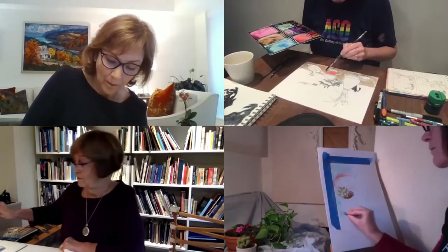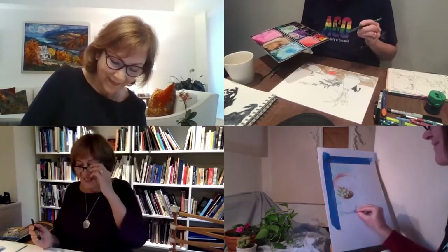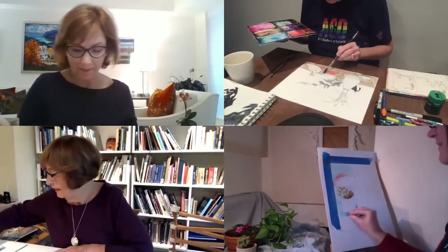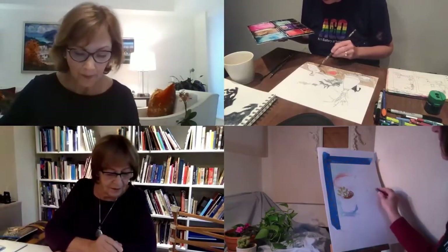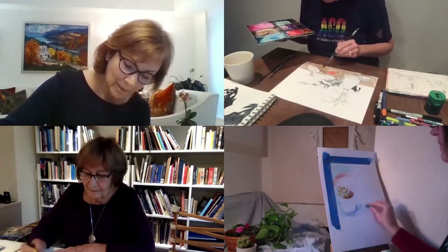It's hard to do this and talk at the same time. It is — because you're using your right brain. Your right brain is not the language brain; it's the spatial relationship brain. So that's okay — par for the course.